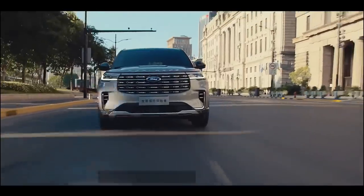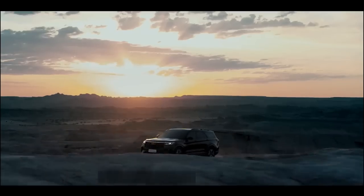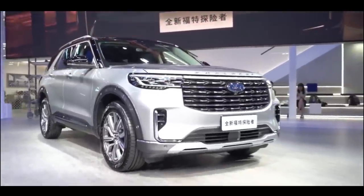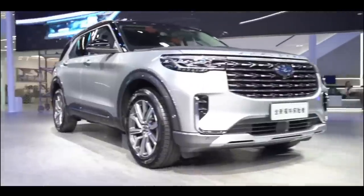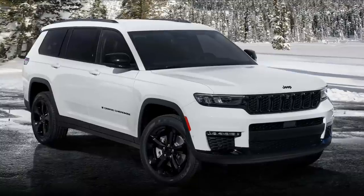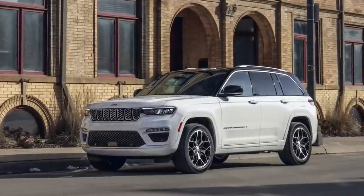Finally, the last thing that distinguishes the cars is the price. The 2023 Ford Explorer is more affordable than the 2023 Jeep Grand Cherokee. You can get the base trim of the Explorer for $36,760 MSRP, and this goes all the way to $54,130 MSRP for the top-of-the-line King Ranch trim. On the other hand, the Grand Cherokee is a little more expensive — its starting price is about $39,000 MSRP for the Laredo trim, going up to $72,595 MSRP for the 4XE Summit trim.